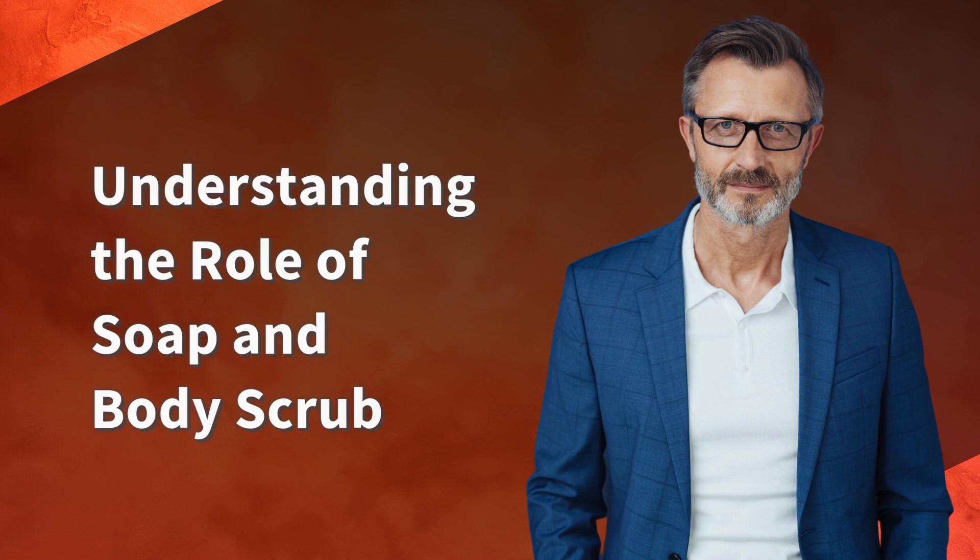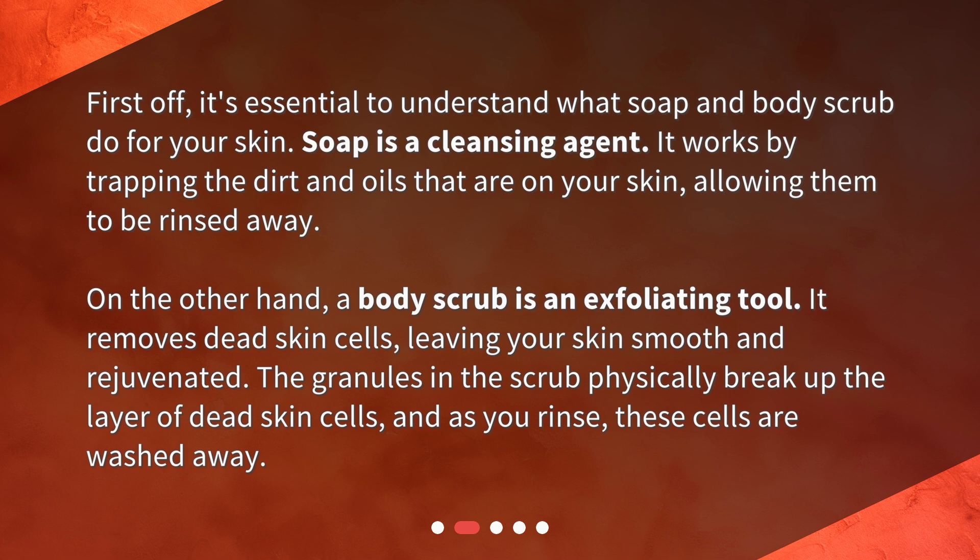Understanding the role of soap and body scrub. First off, it's essential to understand what soap and body scrub do for your skin. Soap is a cleansing agent — it works by trapping the dirt and oils that are on your skin, allowing them to be rinsed away. On the other hand, a body scrub is an exfoliating tool. It removes dead skin cells, leaving your skin smooth and rejuvenated. The granules in the scrub physically break up the layer of dead skin cells, and as you rinse, these cells are washed away.